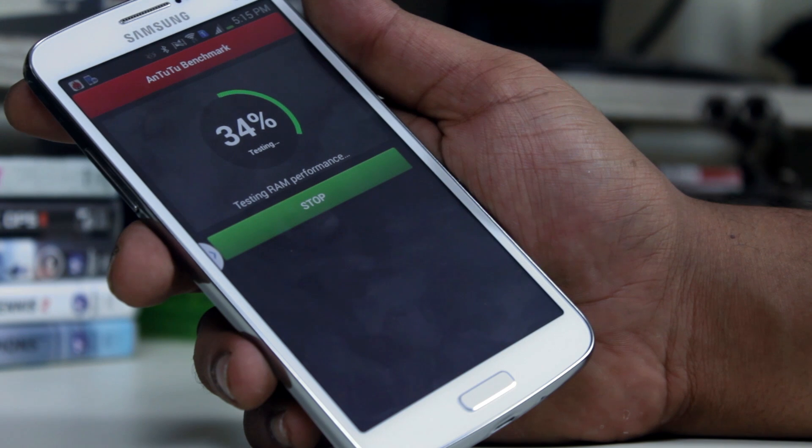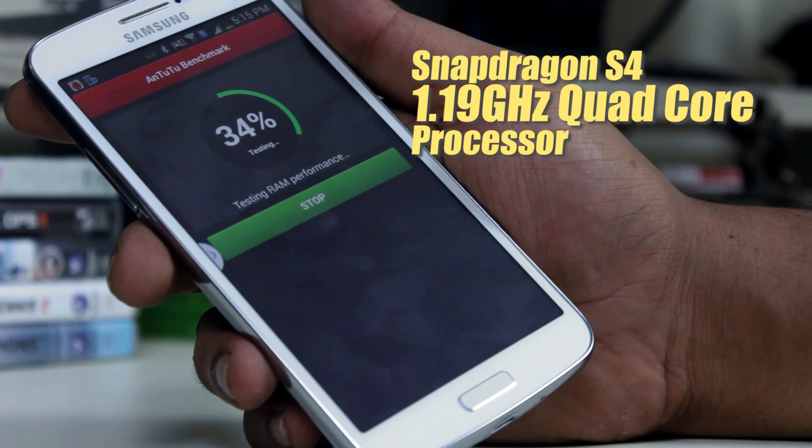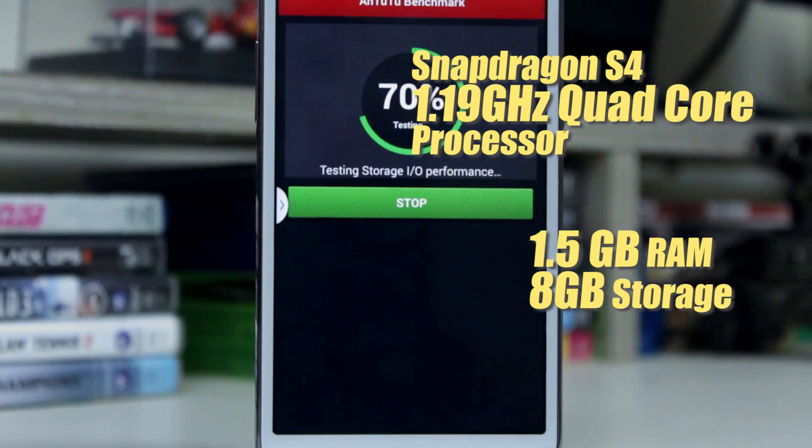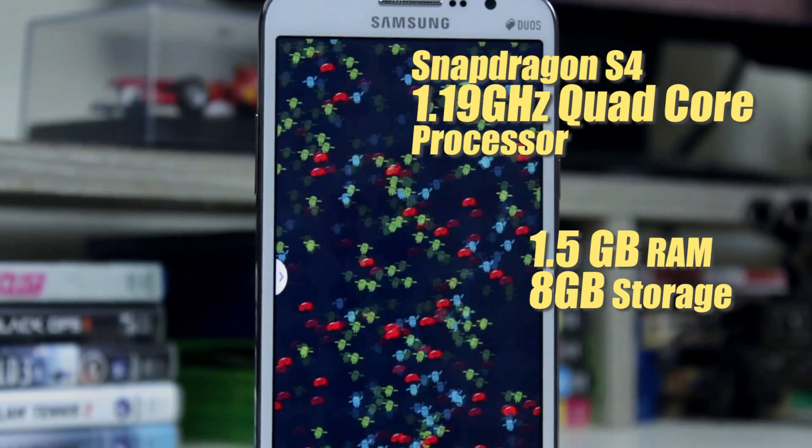The Galaxy Grand 2 is powered by a quad-core processor clocked at 1.19 GHz. This is a Snapdragon S4 processor, a new generation, so it's more power friendly than the previous gen. It also has 1.5 GB of RAM and 8 GB of internal storage.